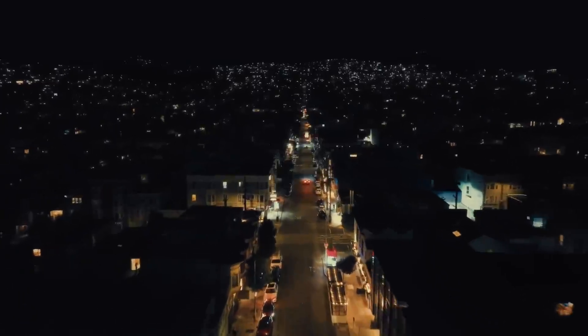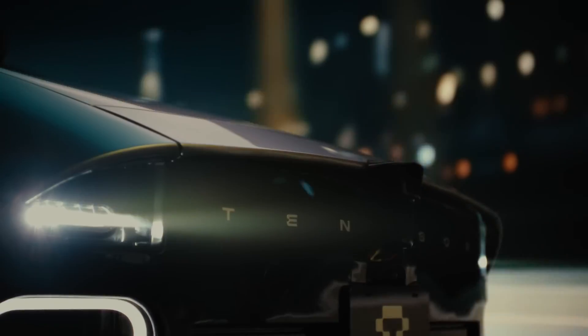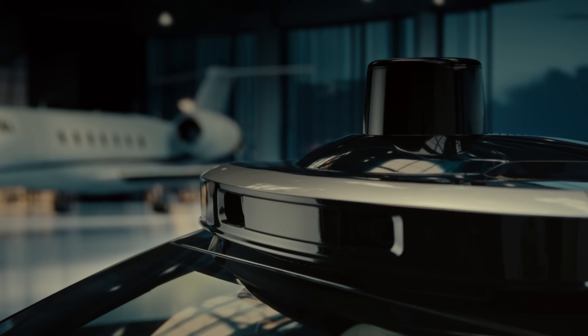Built for comfort, convenience, and sustainability, TENSOR isn't just a car. It's a glimpse into the future of mobility, where personal vehicles are intelligent, self-driving companions that seamlessly integrate into our daily lives.